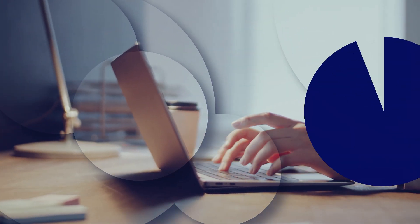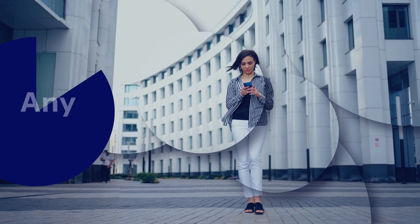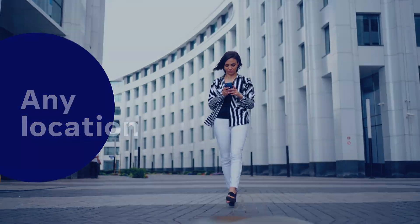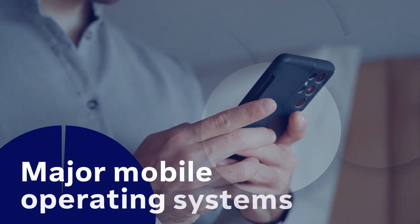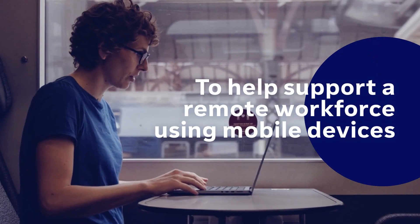can help manage these distributed devices and enable secure access to data and apps used by your workforce at any location, across multiple endpoints, through all major mobile operating systems. TeamViewer MDM provides a single, unified console to help support employees working remotely, at home or on the move.